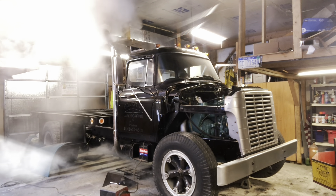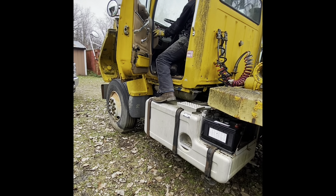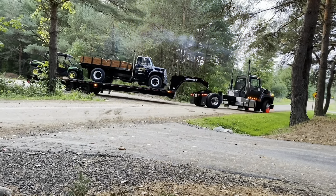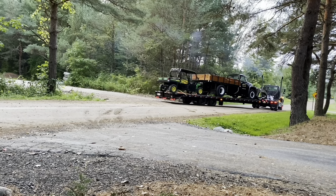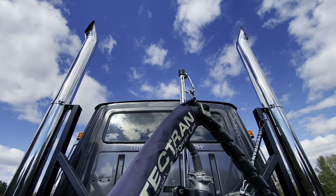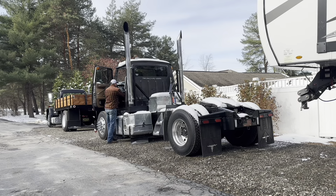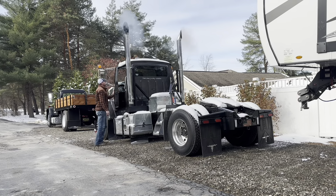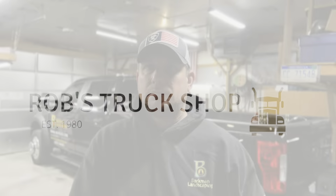This video is brought to you by S.T.A.L.A. Hey everybody, welcome to another video.